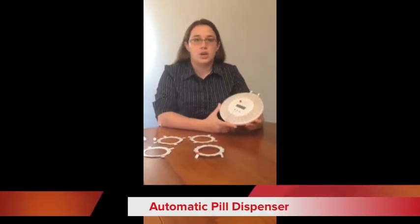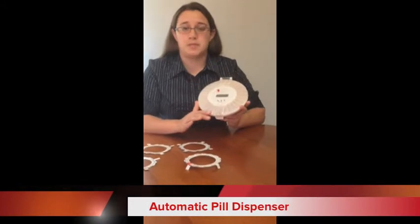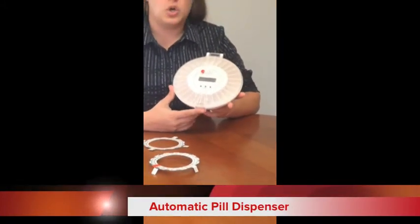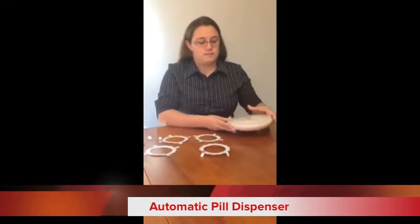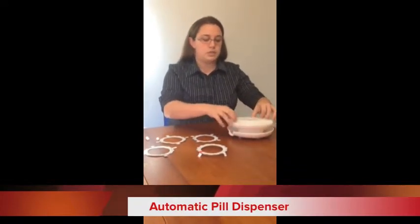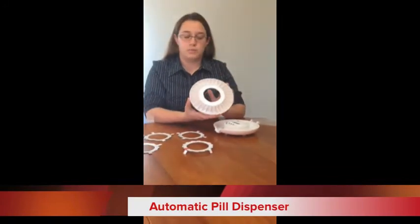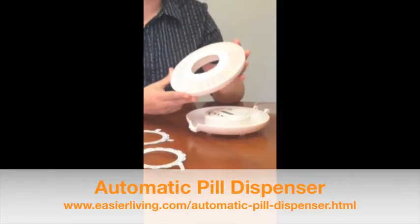Hi everybody, I'm Denise from Customer Service at Easier Living. Today we're going to do one of Denise's demonstrations on the automatic pill dispenser. This is a great product for all sorts of different types of people, whether you're somebody who's awful at taking your medicine at the same time every day, or if you're an Alzheimer's patient, or if you just have to take a lot of medications during the day. It comes with a tray that has 28 compartments, so depending on how many doses a day you take, you can put up to four weeks worth of medication in one tray.